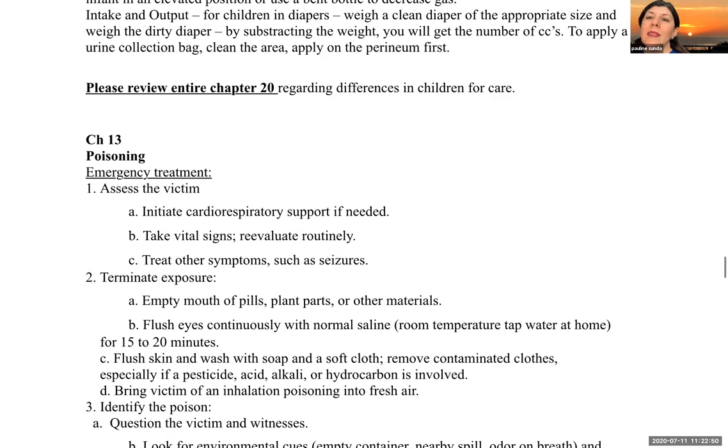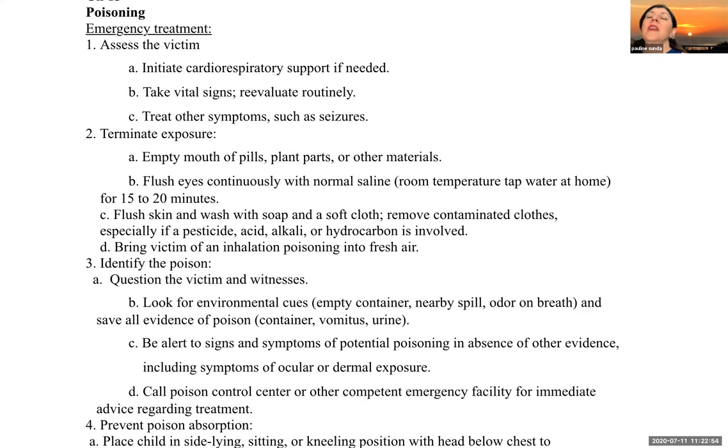Regarding poisoning, the emergency treatment includes: assess the victim, initiate CPR if needed, take vital signs, re-evaluate routinely, and treat other symptoms such as seizures. Terminate the exposure — empty the mouth of pills, plant parts, or other material. Flush the eyes continuously with normal saline or room temperature tap water for 15 to 20 minutes. Flush the skin and wash with soap, water, and a soft cloth. Remove contaminated clothing, especially if a pesticide, acid, alkali, or hydrocarbon is involved. Bring the victim of inhalation poisoning into fresh air.